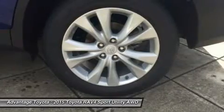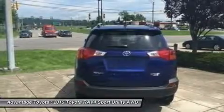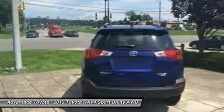RAV4's standard 2.5L engine produces 176 horsepower along with 172 lb-ft of torque to make short work of long roads.